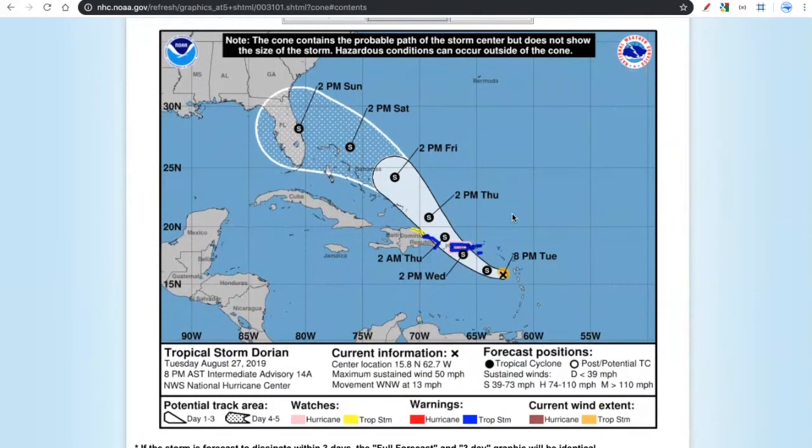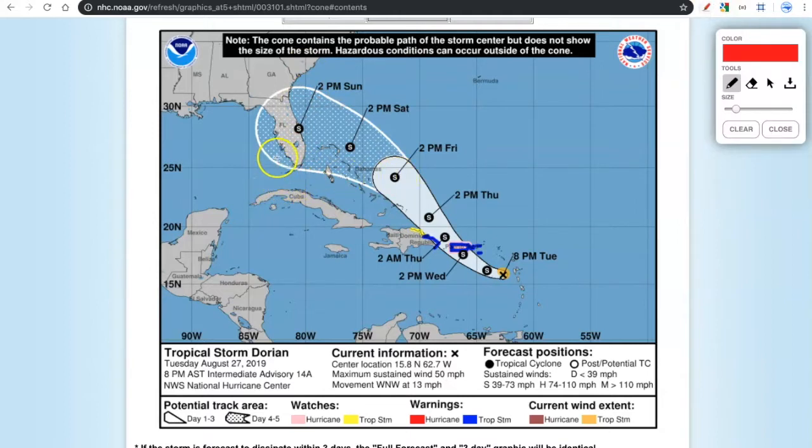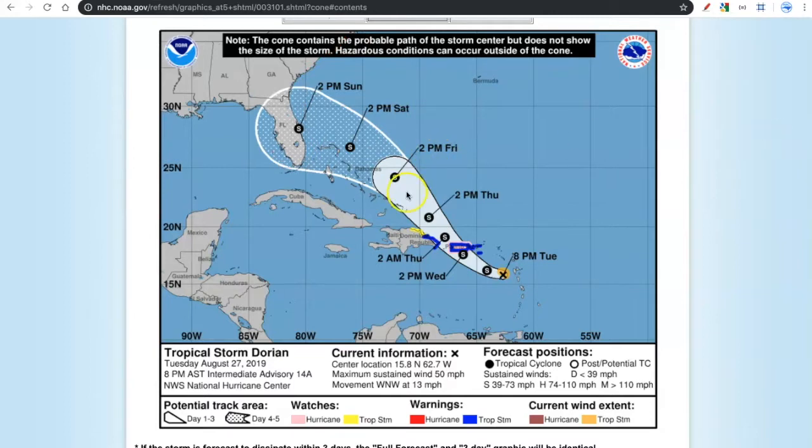This is the infamous cone of uncertainty. The current intensity forecast has Dorian staying as a tropical storm as it treks over Puerto Rico, no longer expected to really interact with the eastern part of Hispaniola. It will trek over Puerto Rico and go up into the southwestern Atlantic into the warm, deep waters of the Bahamas, and then eventually recurve out somewhere along the eastern United States. Anywhere in this zone — even up to the Carolina coast depending on how dynamics play out — needs to at least be paying attention to this storm. This cone goes out five days and there's no telling where in it Dorian may end up.